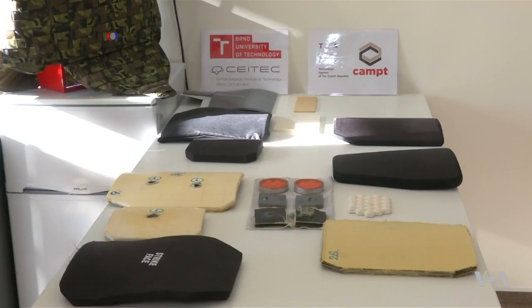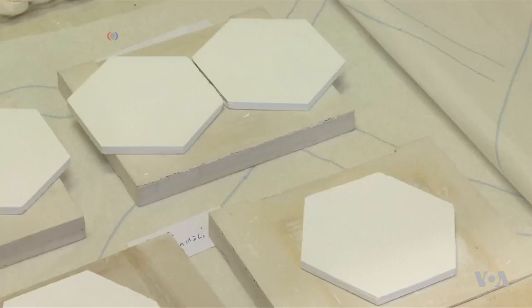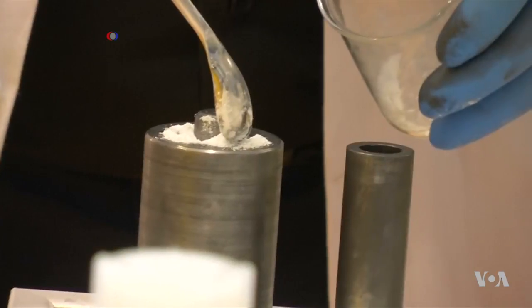Getting the highest levels of protection out of any body armor requires the addition of heavy steel or ceramic plates, and that can add as much as 30 kilograms of weight to the armor. But Czech researchers say their new ceramic material can cut that weight by as much as 30 percent.